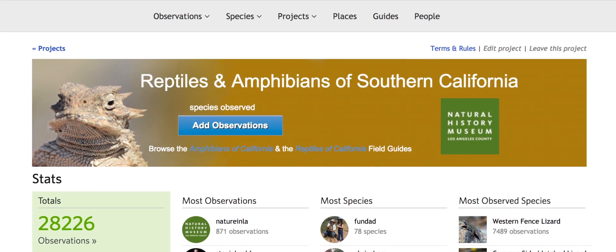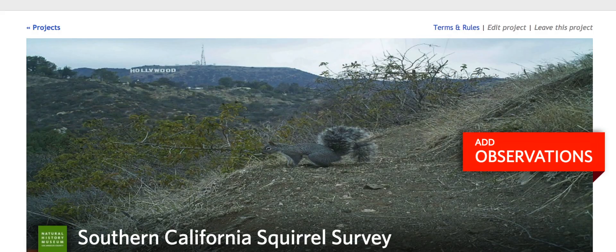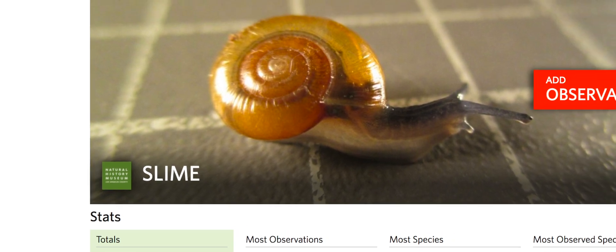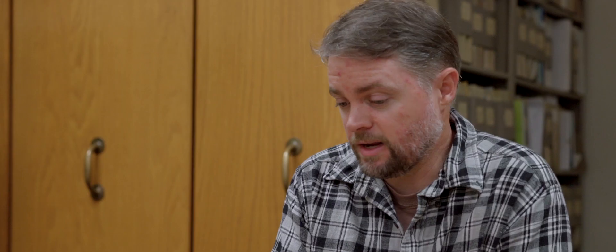We train people in using iNaturalist and then encourage them to submit observations to one of several projects: the LA Nature Map, the RASCALS Project — Reptiles and Amphibians of Southern California — the Southern California Squirrel Survey, and Snails and Slugs Living in Metropolitan Environments, or SLIME. We try to get people to contribute observations to all of those projects so we can get urban biodiversity data from places that scientists probably wouldn't otherwise be able to get that information.